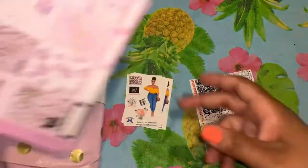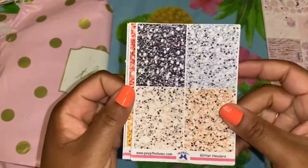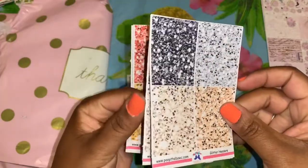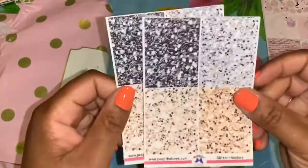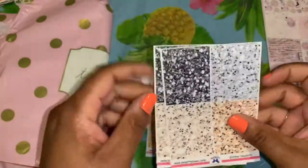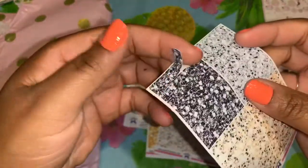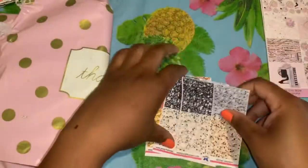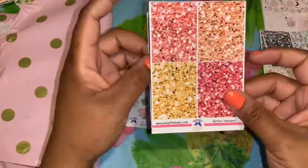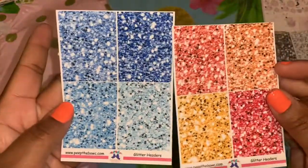So preppy, so pretty, so girly — absolutely love it. Look at all those icons right there. Then I got some glittery headers. I got two of the black, silver, and gold because these are just cute to have whenever. Her paper feels like butter — so so nice. Then I got the orange and reds and then the blues.